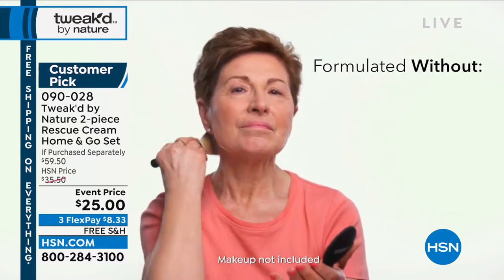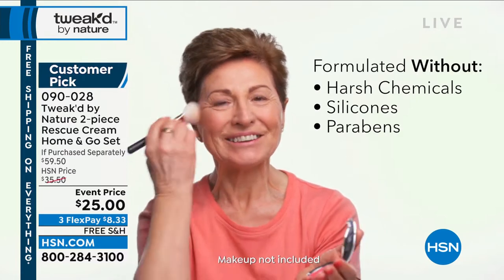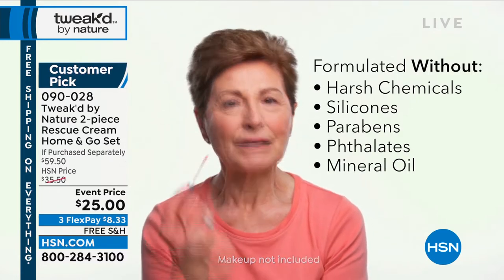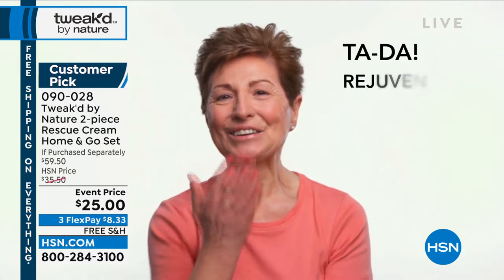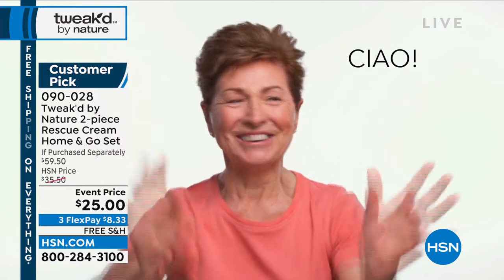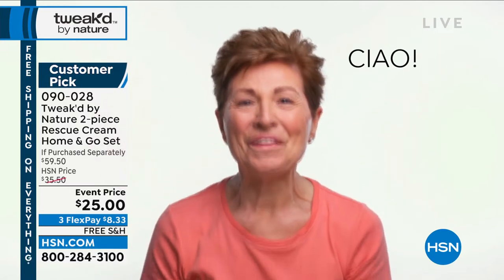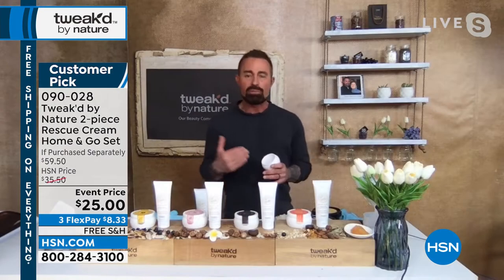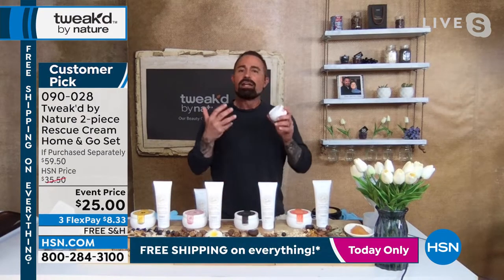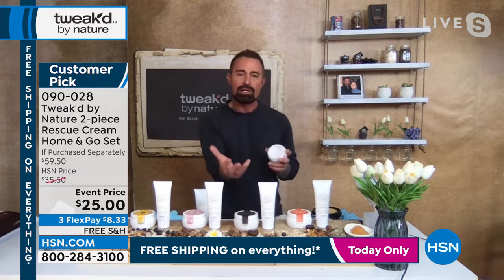She's using it as a primer, and I want you to use it as the primer first. When you first get it, it's so easy, and you don't have to wait more than a couple seconds. A lot of times if someone's telling you you have to wait a minute or two minutes before you put something on, that means something's wrong — they're forcing it. As soon as you put this on, put your makeup directly over top — your skin accepts it because there's no harsh chemical.